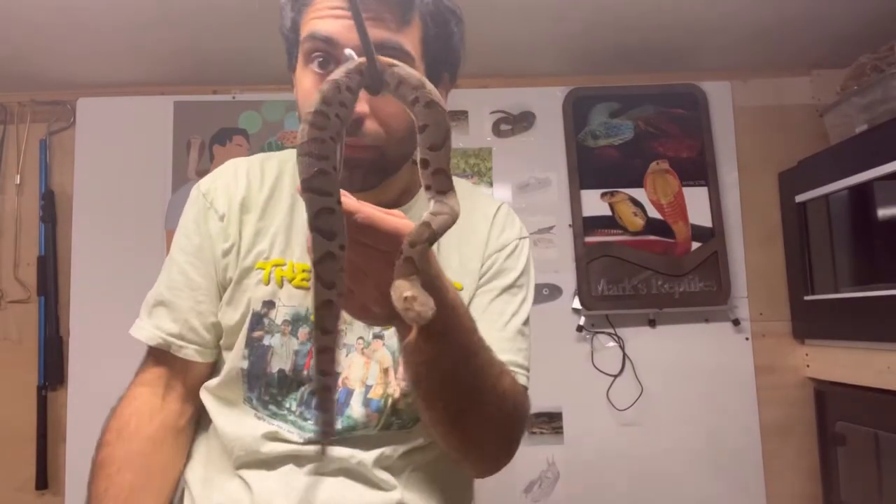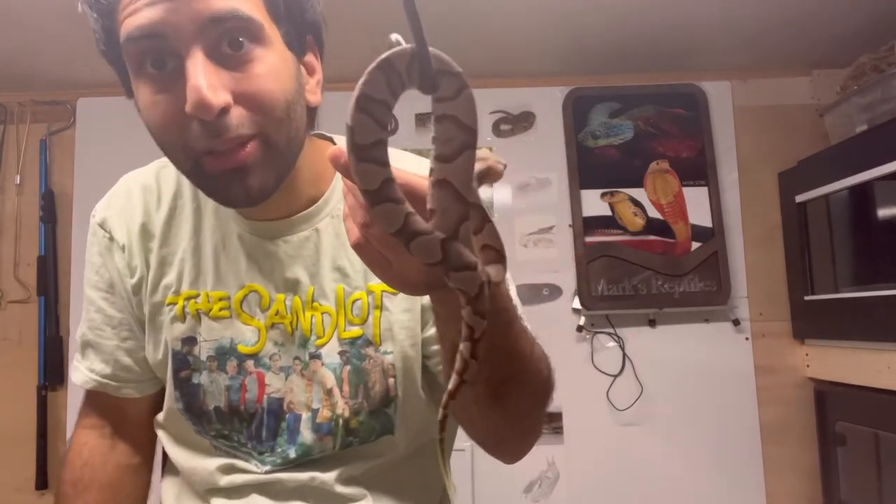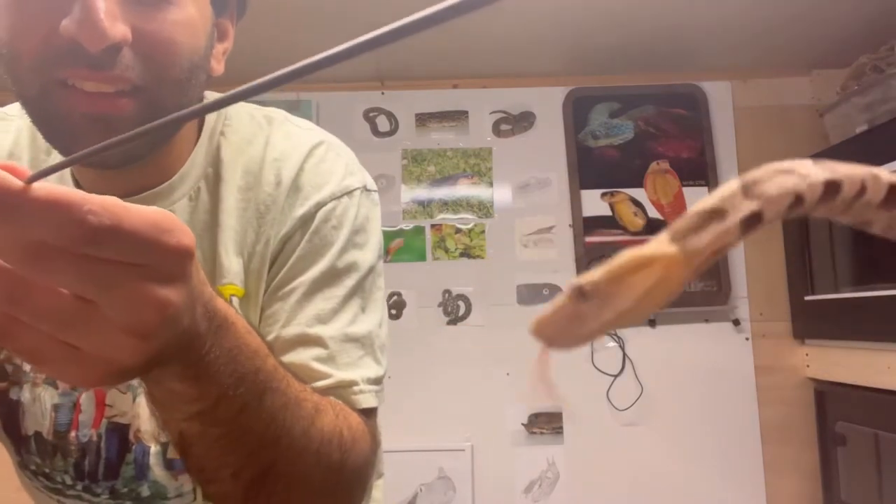Baby time — baby copperhead. Look at how cute and small this little cutie is. Let's get some pictures.